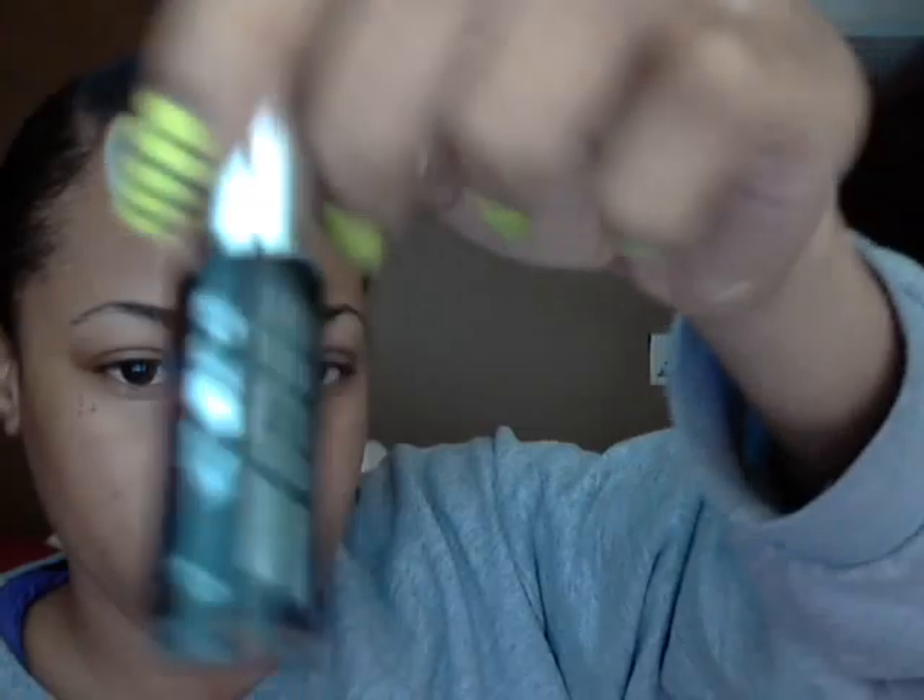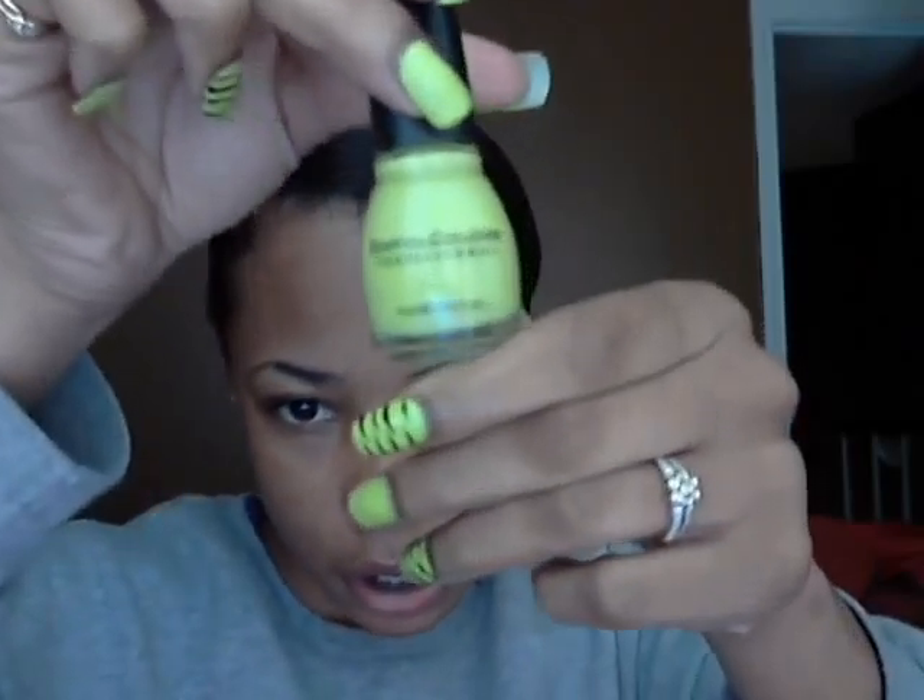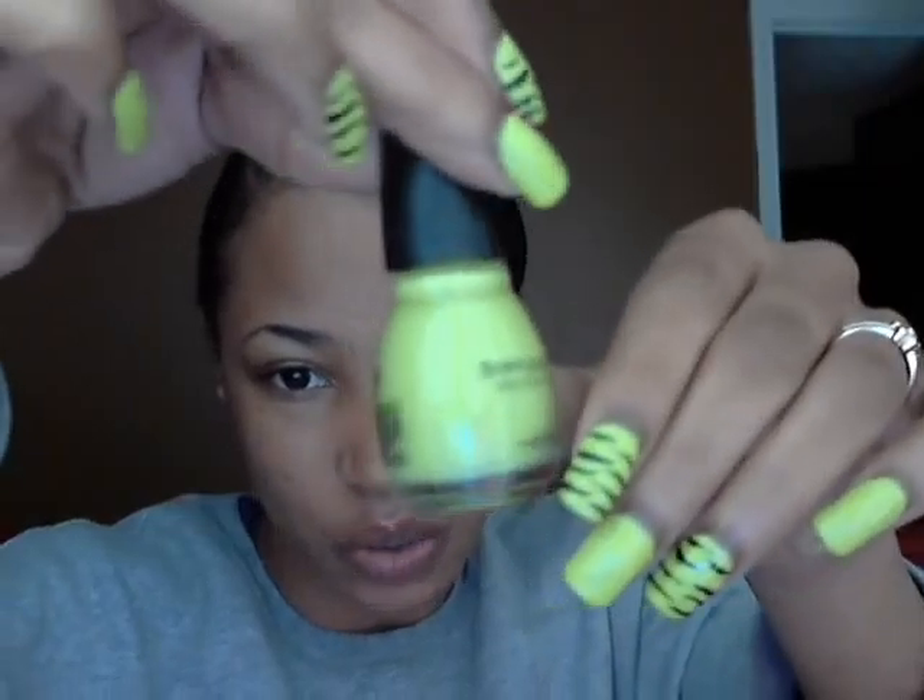Then I went to a beauty supply store — that's Sally's — and got this Kish brush-on art deco in black. And when I was in Target, I got this Simple Colors polish in 'Innocent.'